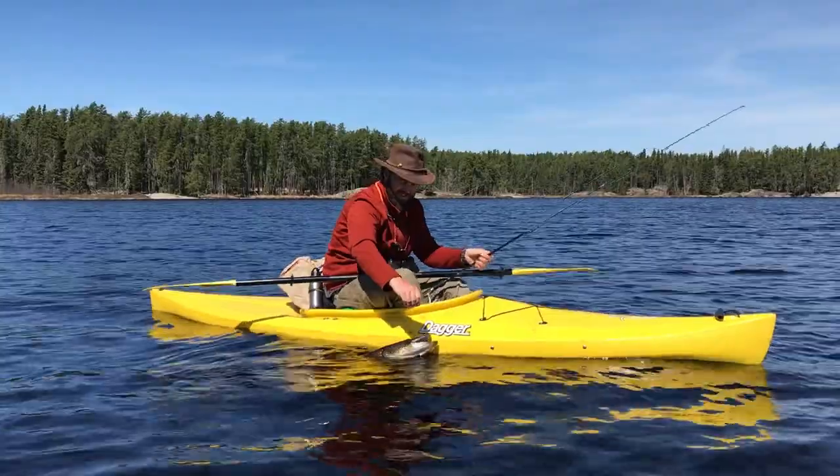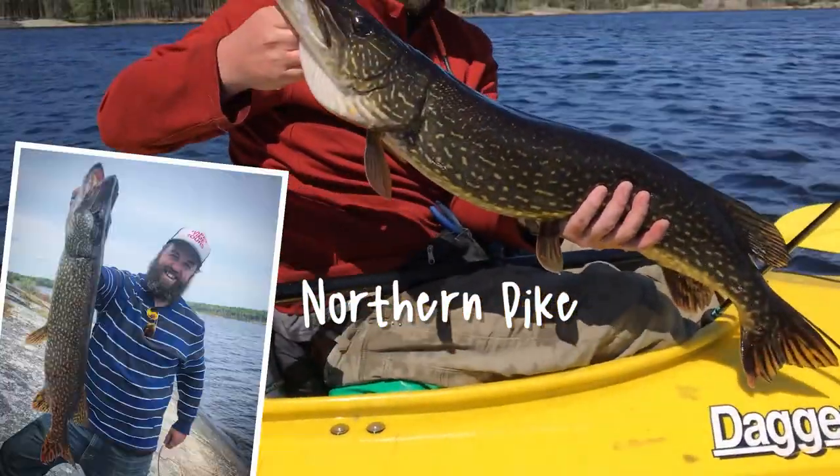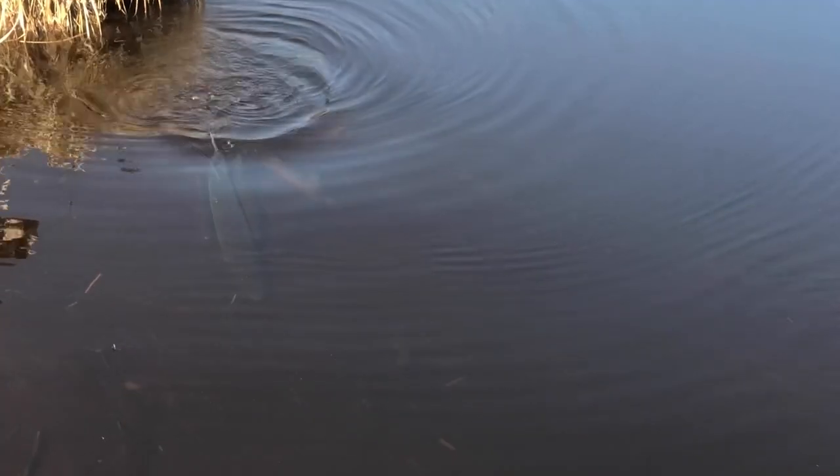We'd start with the first ones Luke and I grew up catching. There was northern pike, or jackfish as we grew up calling it, or the Canadian gator. They eat almost anything, so you can catch them almost anywhere and they'll bite anything. That is giant — look at this gator.